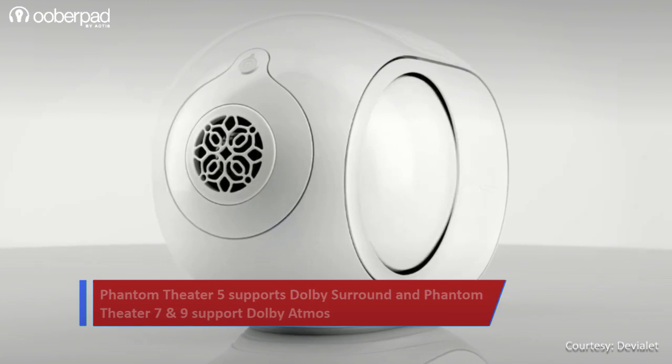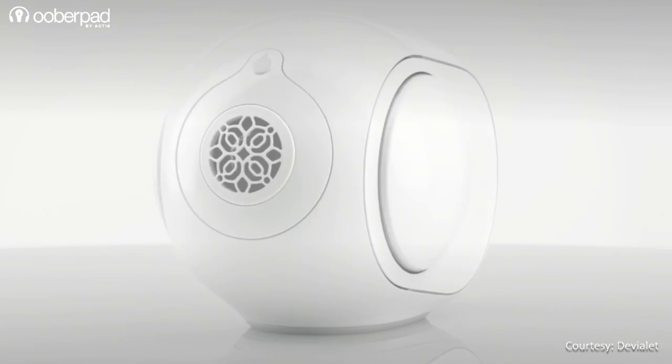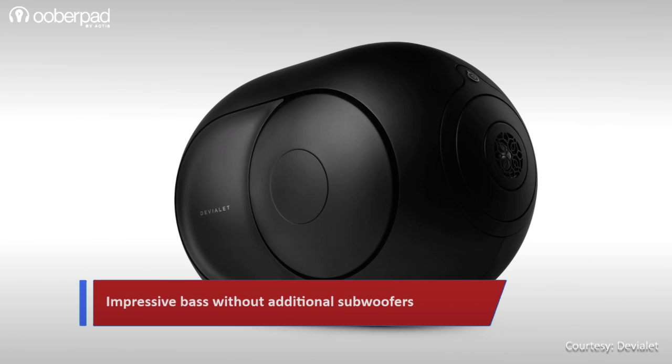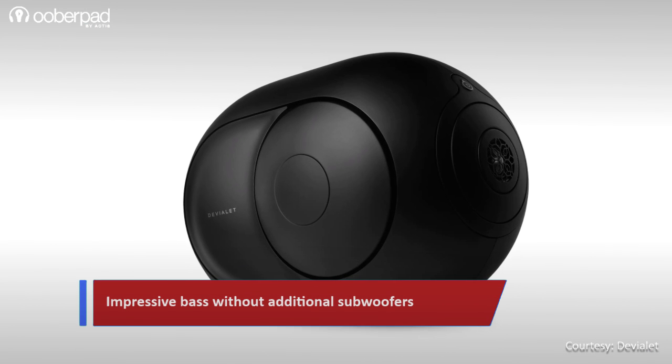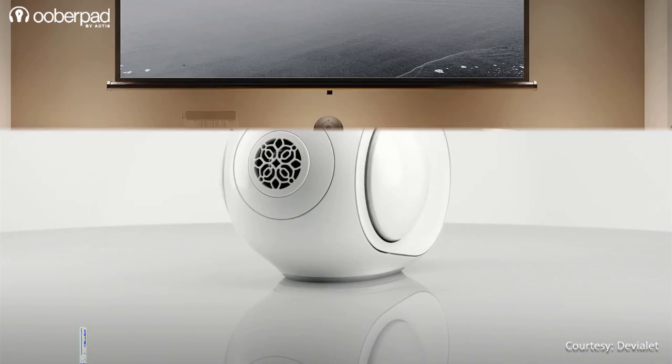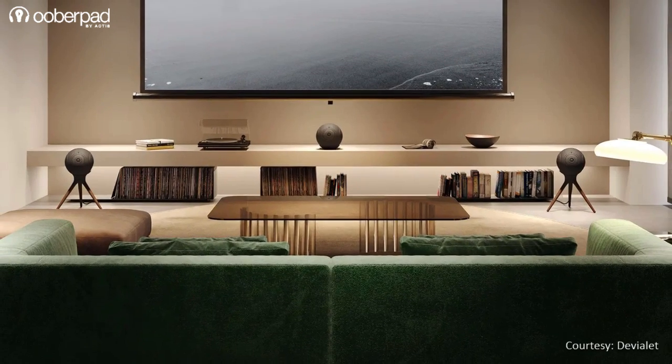Equipped with powerful sub-channel communication capabilities, Phantom Theatre 5 accentuates low frequencies while delivering laser-sharp detail in mid frequencies. An advanced AV decoder streams multi-channel audio to all connected Phantom speakers via Ethernet.